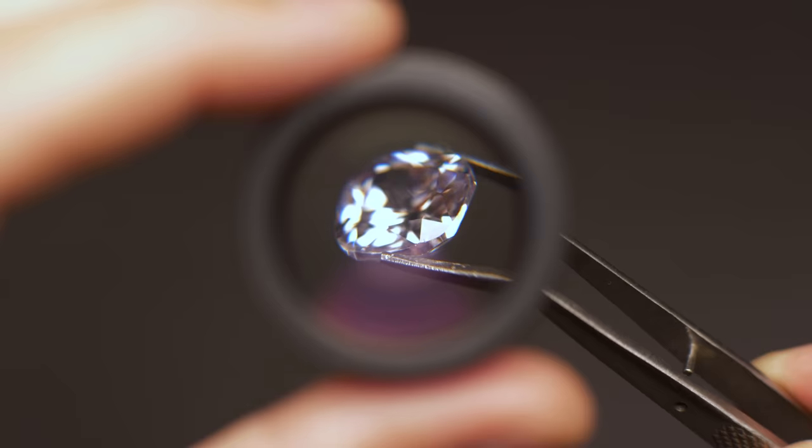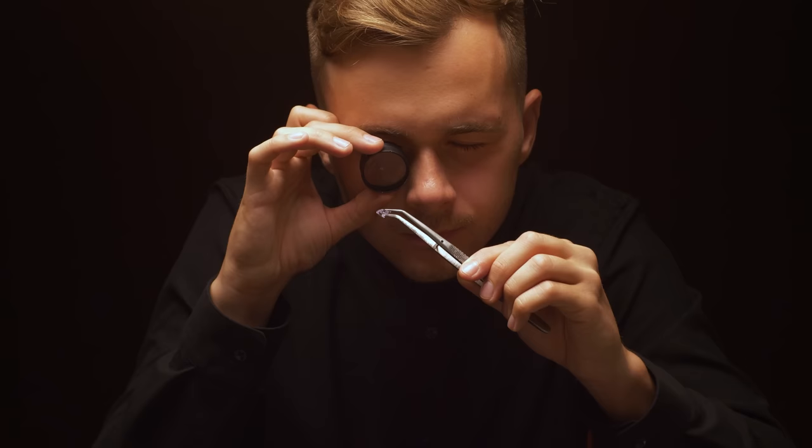Assuming that we have a faceted sapphire, what else can we look for? Well, the next step is magnification to take a closer look inside the gem. A 10x loupe should be sufficient for most purposes. Trained gemologists can look for inclusions inside a gemstone to give them an indication of its identity or possible treatments or synthesis.